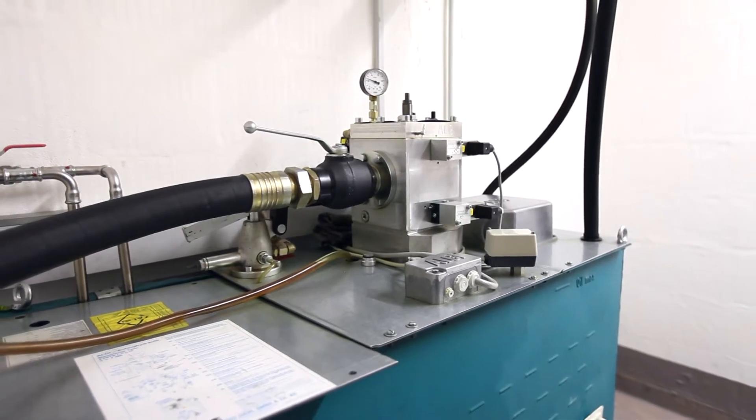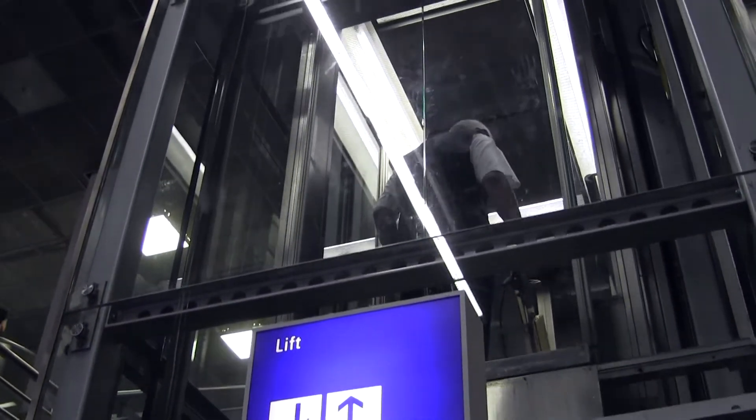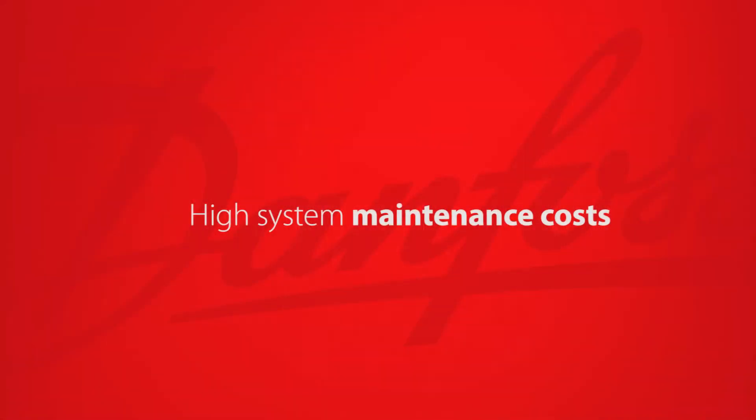In hydraulic lifts, oil may become extremely hot over several consecutive short journeys within a small time frame. This leads to faults which result in high system maintenance costs.